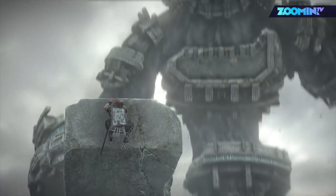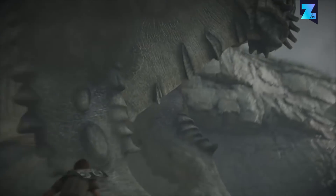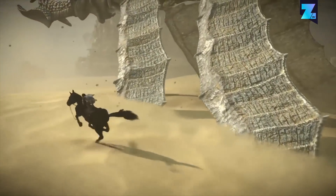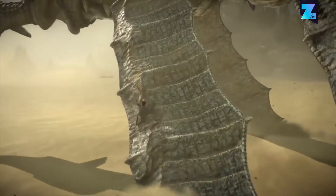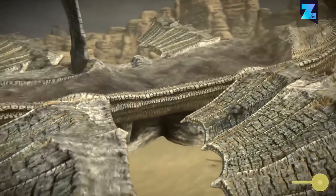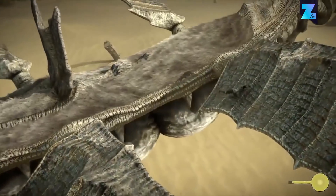We weren't very keen on putting a remake on this list, but for Shadow of the Colossus, we happily make an exception. This game was already rich in atmosphere when it released on the PlayStation 2 back in 2005. Now, over a decade later, the PS4 remake of this game looks even more beautiful.